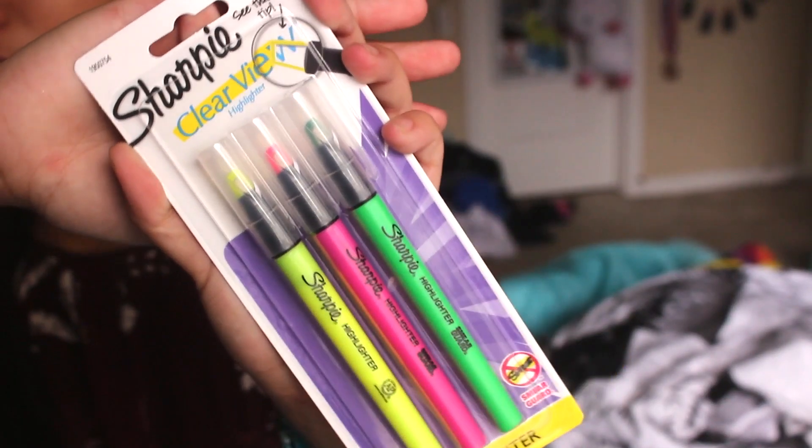Next I got these Sharpies, and these are the Clearview Sharpies. This one's looking at me from the mirror.